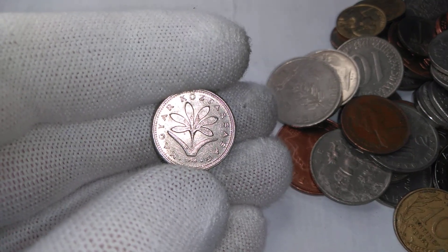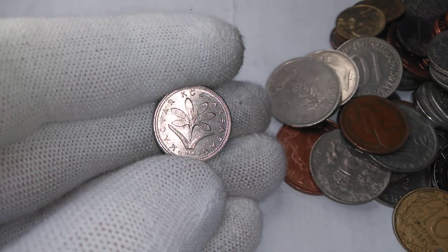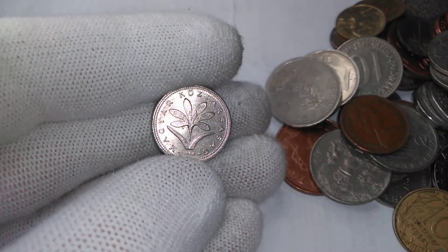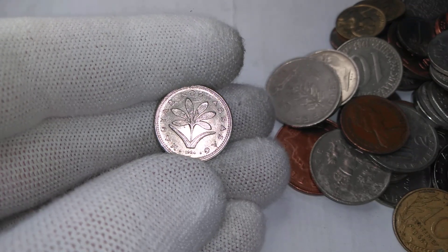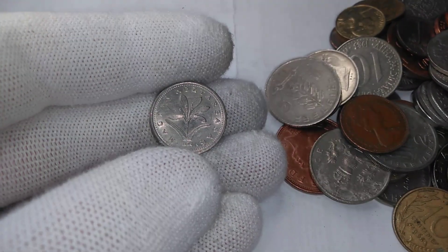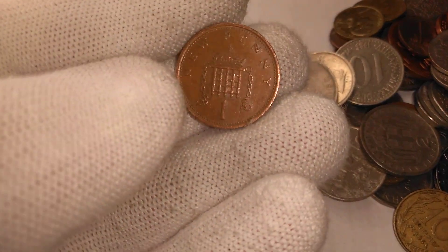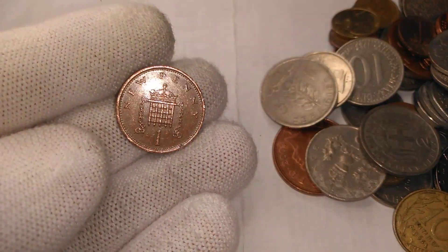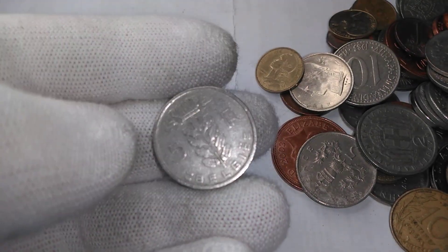I'm not absolutely sure if this is the national flower or one of the flowers common to Hungary. It reminds me a bit of an Edelweiss, but Edelweiss is an Austrian flower as opposed to Hungarian. We have a British one-penny — a decimal one-penny — with the picture of the portcullis on the front.